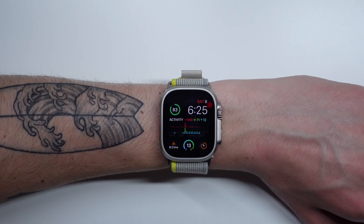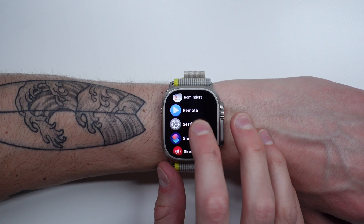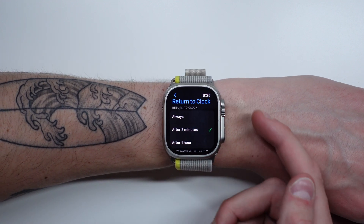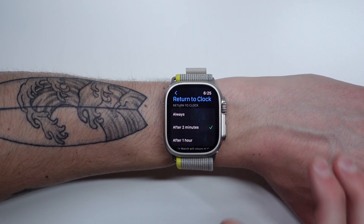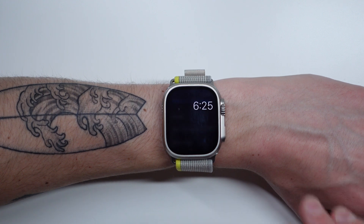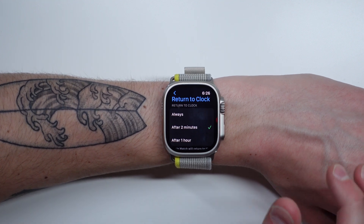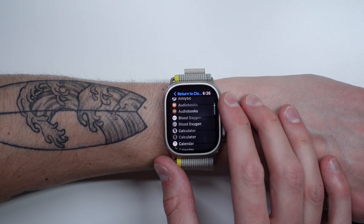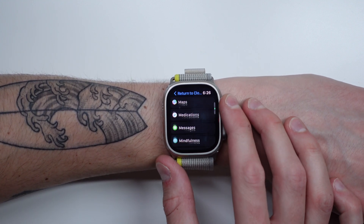Next up at number four is changing what's called your Return to Clock settings. I'll jump right into Settings on my watch. Click on General and then scroll down and choose Return to Clock. This setting is going to change your settings system wide — so whenever you open an application and then put your watch down, this setting determines how long it takes for your watch to return you back to the watch face. For me, I like two minutes. But there are a few applications where I would like the app to stay open, and if you scroll, you're able to customize this.